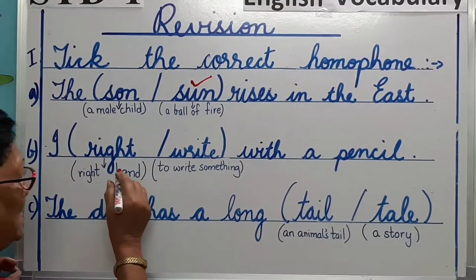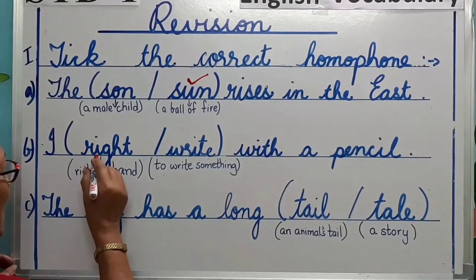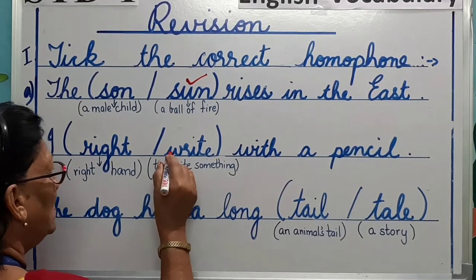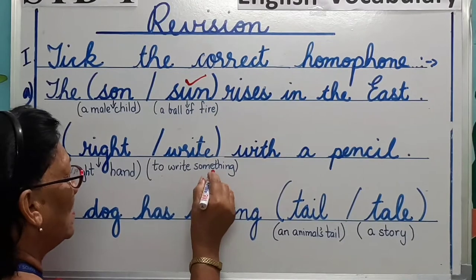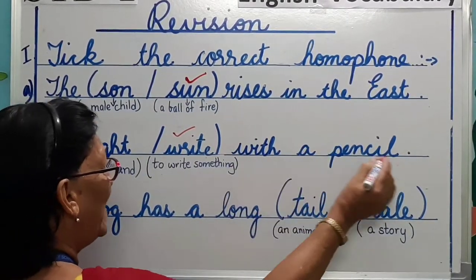I write or right with a pencil. R-I-G-H-T: right hand. W-R-I-T-E: to write something. I write with a pencil.